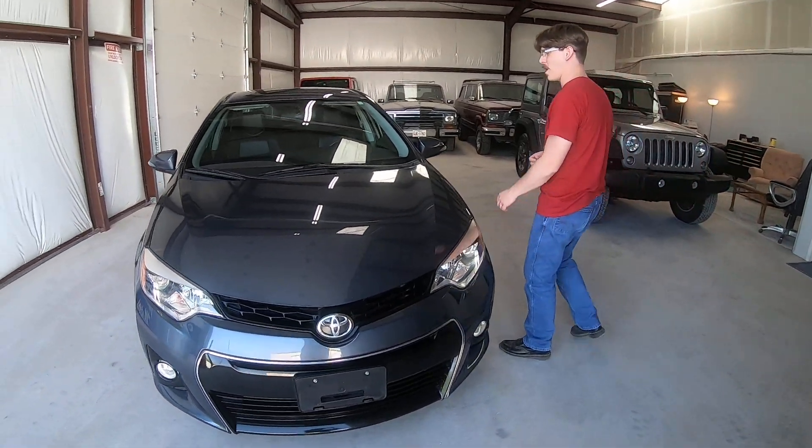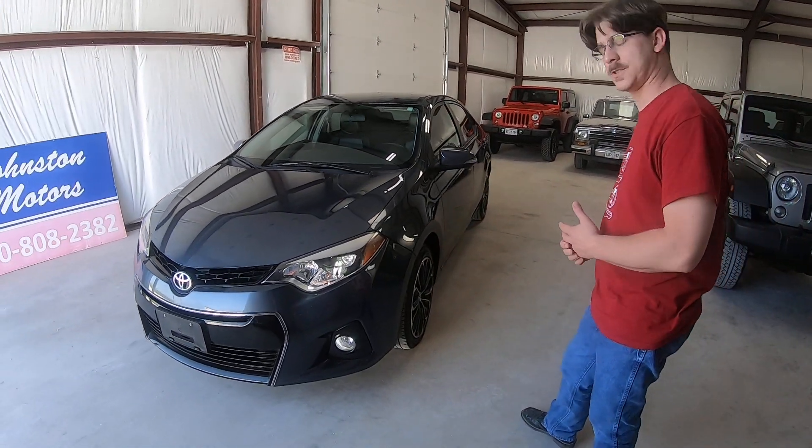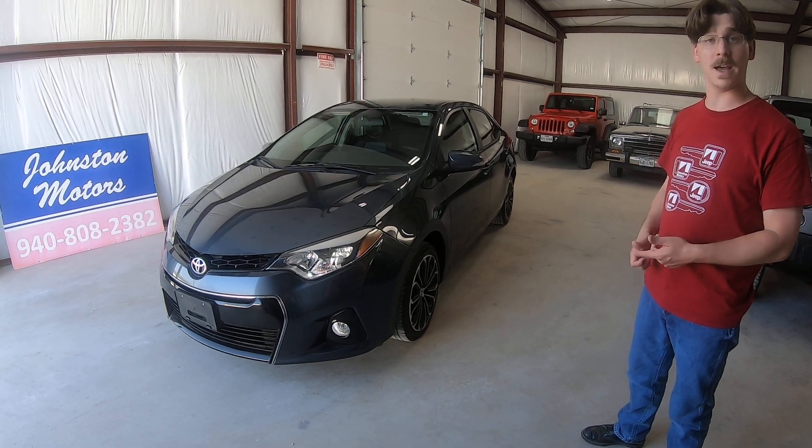Hey y'all, I just wanted to give you a nice walk around this Toyota that's about to go out for sale. I'm doing a bunch of car videos today so I figured I might as well shoot this guy real quick. That's a 2016 Toyota Corolla — it's actually an S model, an S trim.